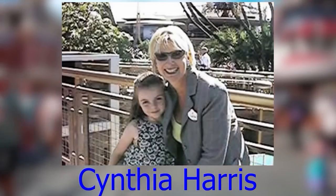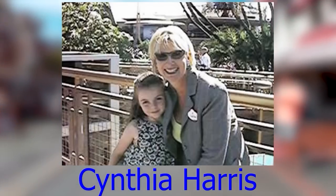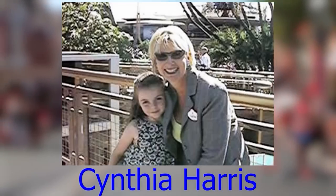Cynthia Harris joined the Walt Disney Company in 1992 and held a variety of senior positions, including Senior Vice President of Park Operations at Disneyland and Senior Vice President of the stores for the Disney Store chain.